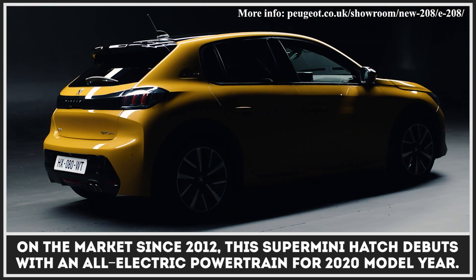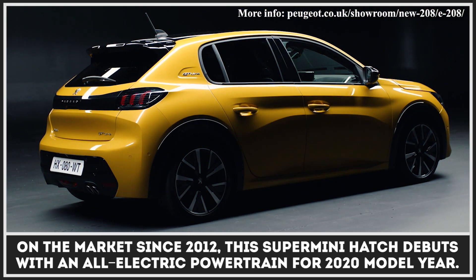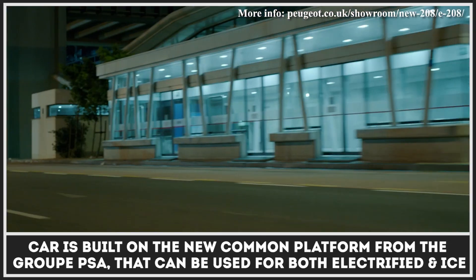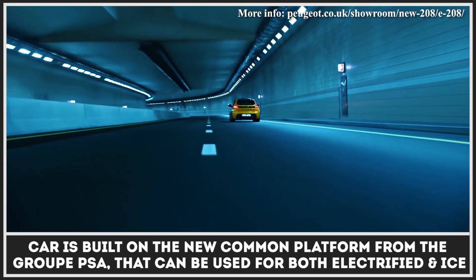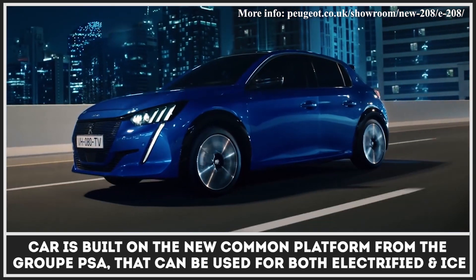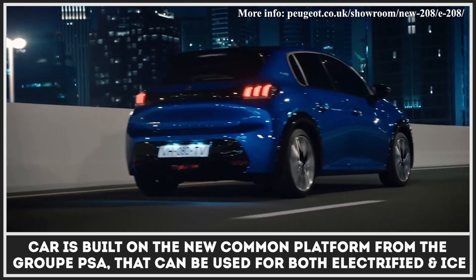On the market since 2012, the Supermini hatch debuts with an all-electric powertrain for the 2020 model year. The car is built on the new common modular platform from Group PSA that can be used for both electrified and ICE vehicles.